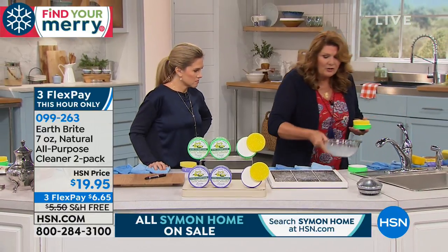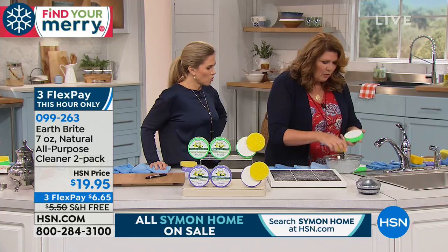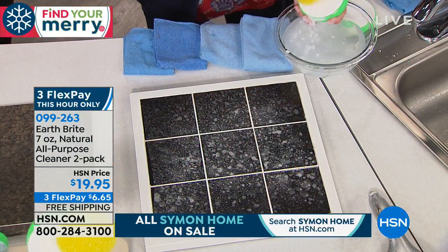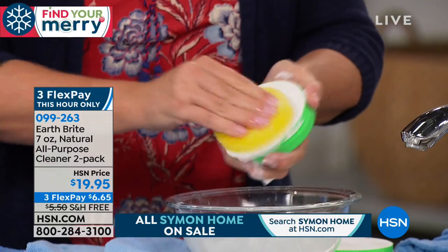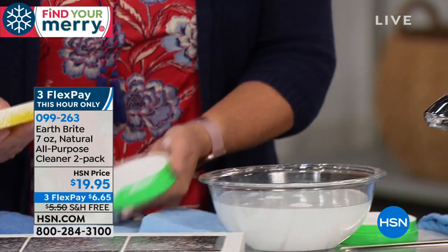That same clean, polish and protect that does your sinks and pots and pans — sponge, water, rub it into the cake. It handles soap film on the tile and the shower doors. It's a solid cake and they're handcrafted, done the same way they've been done for literally decades.